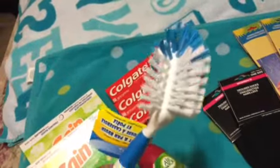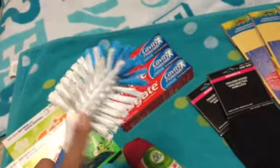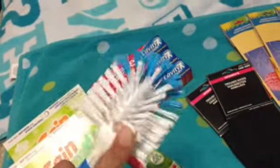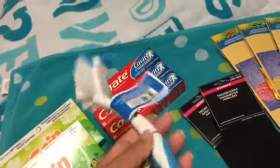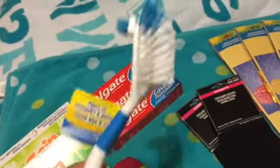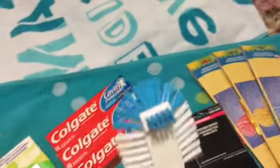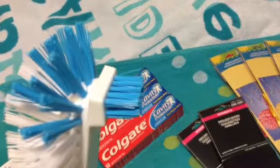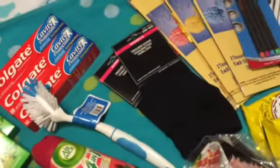We also really needed a new brush. We have a Brillo-type brush with steel wool on the bottom for scrubbing pans, but we needed something for cups and dishes that didn't require such rough scrubbing. These were a dollar, and I love the top part for those really hard-to-reach sections of dishes.